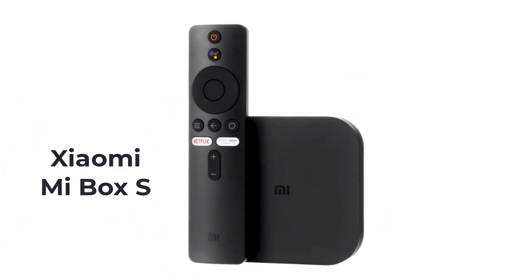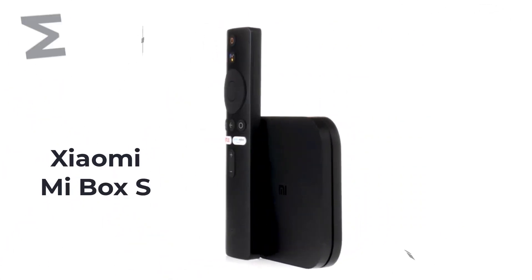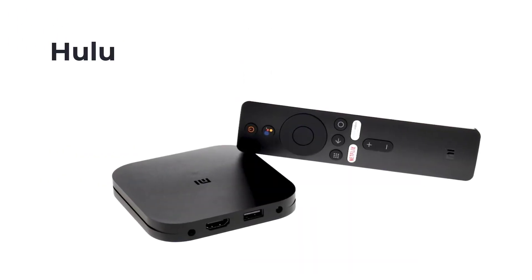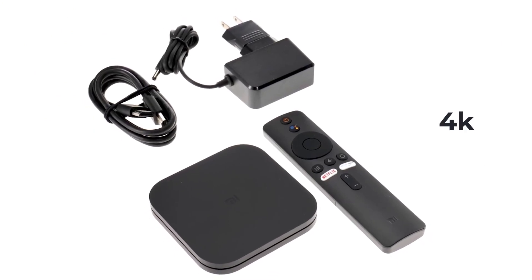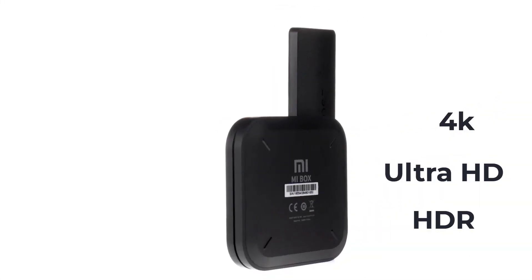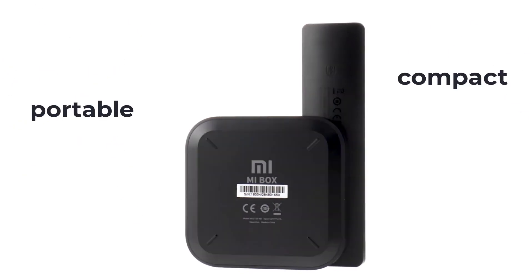Here we have the Xiaomi Mi Box S, which runs the Android TV operating system. It is a streaming device that provides users access to a wide variety of online content and popular streaming services such as Hulu, Netflix, and the like. The Xiaomi Mi Box S supports 4K Ultra HD and HDR resolution for an immersive viewing experience. The remote comes with a voice control feature too, and the Mi Box S is a portable and compact device that you can bring and carry anywhere.